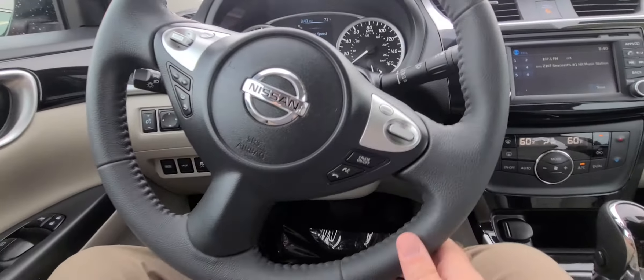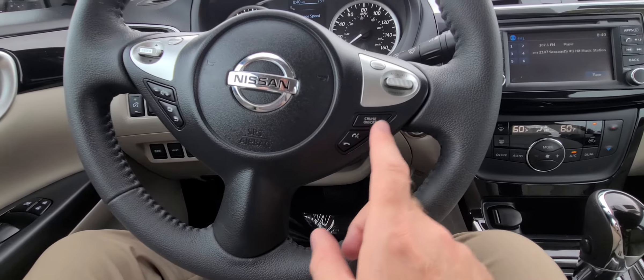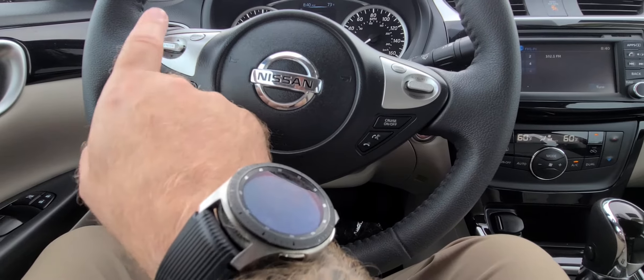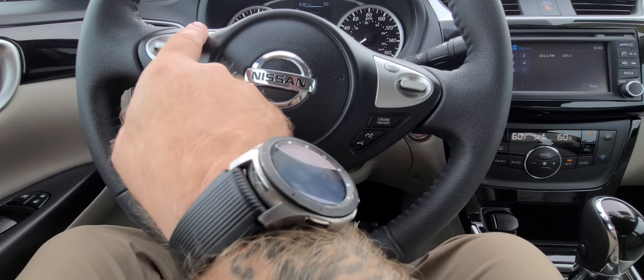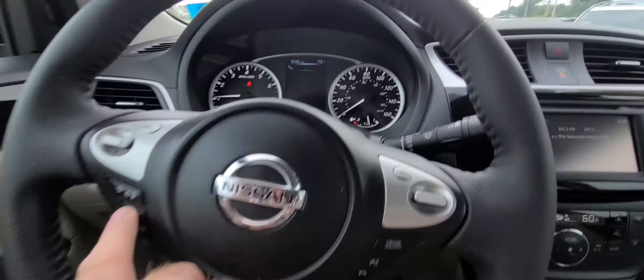All right, here we are in the front seat. I'll show you the steering wheel first. As you can see, you have your cruise control, your Bluetooth controls right here, your volume control for your radio, scrolling up and down for the radio, source button, FM, Sirius XM, and your menu control right up top.